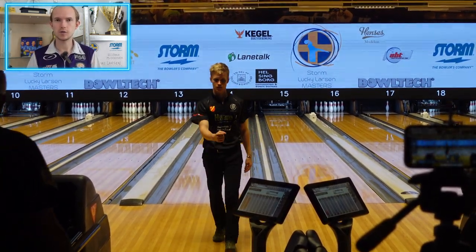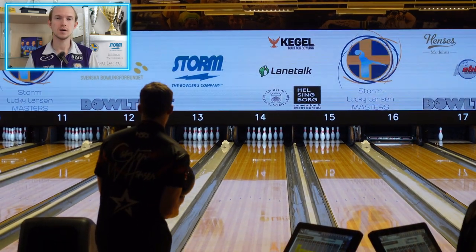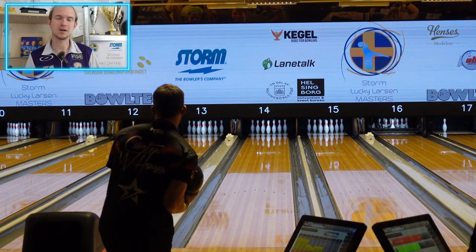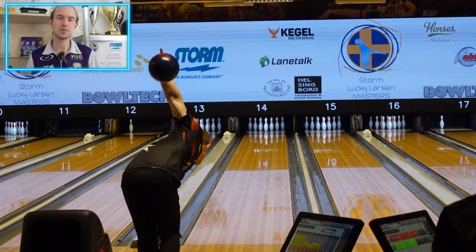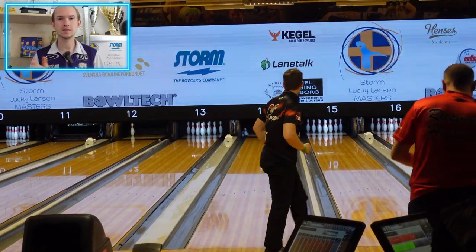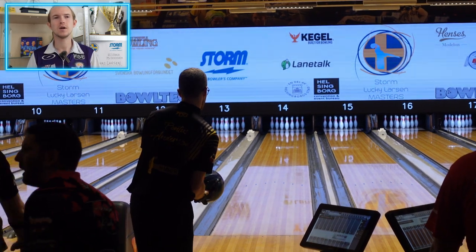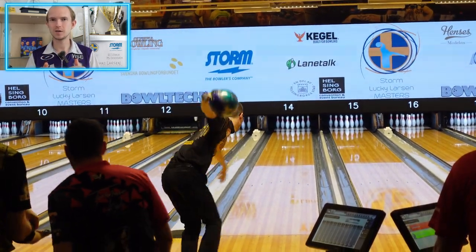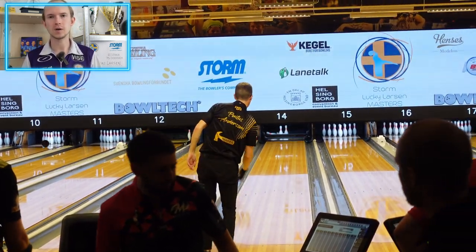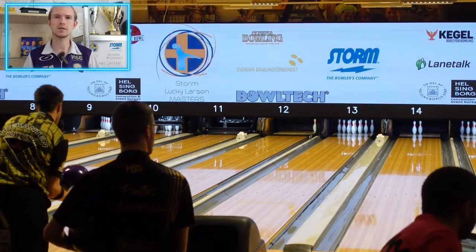That allowed me to get around the Urophane carry down a little bit easier. My second squad was pretty good. I also got quite a few lucky breaks, which is kind of fitting in a tournament named Lucky Larsen. I did make a 2-4-10 in the last game, which was pretty huge because if I don't make that one I'm on the edge of the cut rather than being safely in. So that allowed me to take Saturday off and make a game plan for the finals on Sunday.